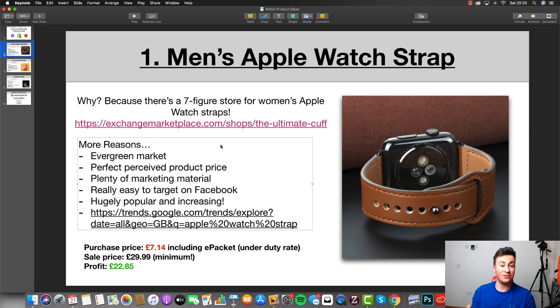This leads me to think a product like this has absolutely huge potential — it can be a one-product store or you can sell multiple different variations. Number one, it's an evergreen market, meaning there are more and more people coming in, so your pool of customers is only going to be increasing. Number two, it's got the perfect perceived product price. With Apple selling their own straps at extortionate prices — I was in the Apple Store with my girlfriend and we saw straps costing 100 pounds, 200 pounds, even 300 pounds — there's a perfect opportunity to undercut them with a high-quality product.